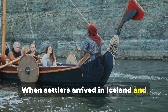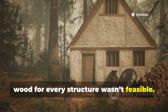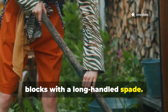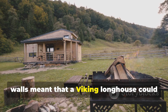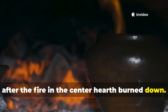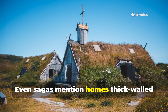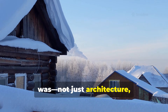When settlers arrived in Iceland and parts of Greenland, they quickly realized that hauling in wood for every structure wasn't feasible. Instead, they adapted what the land offered—dense soil, grasses, and compact turf that could be cut into blocks with a long-handled spade. The thermal mass effect of these thick walls meant that a Viking longhouse could maintain stable interior temperatures long after the fire in the center hearth burned down. That stability kept food stores from freezing, protected infants and elders, and made long periods of darkness survivable. Even sagas mention homes thick-walled with earth—a nod to how essential this technique was. Not just architecture, but life support.